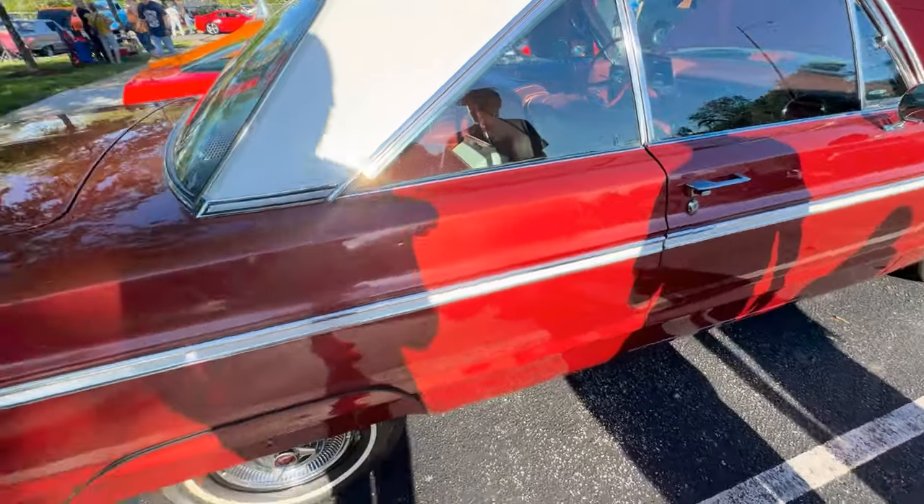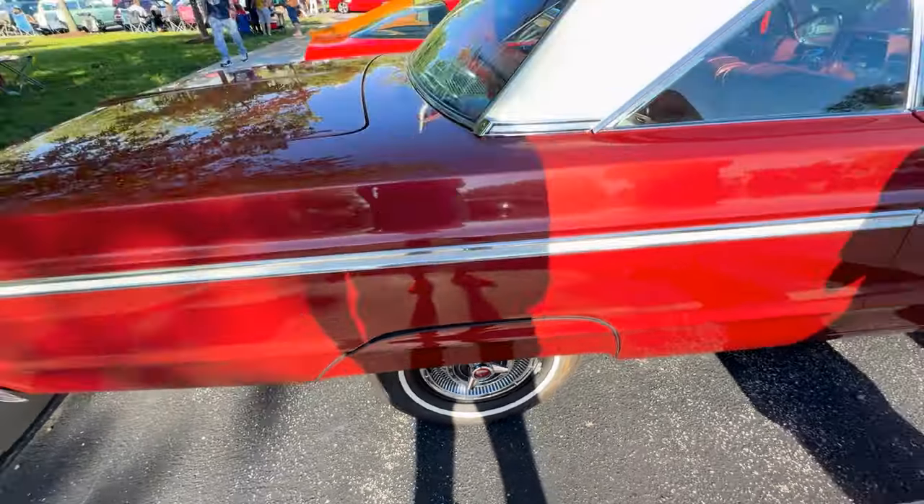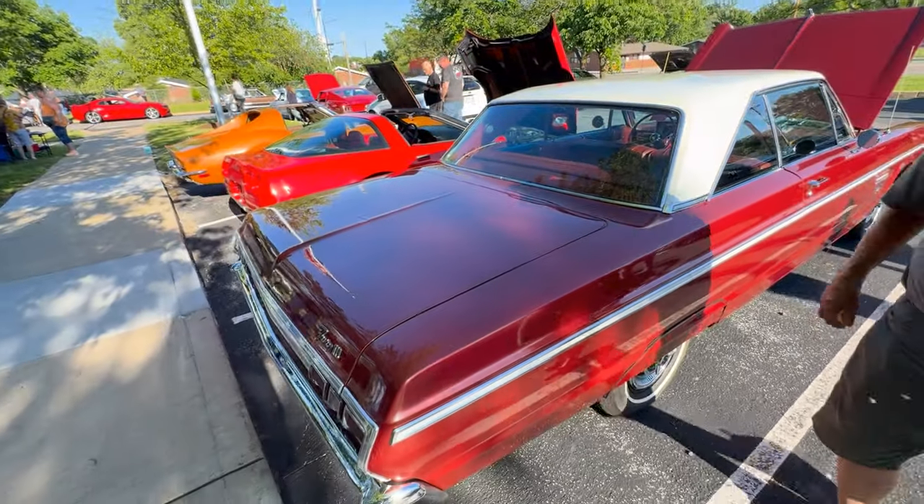It's got the original wheel covers on it. The little skirts are original to the car. And I interrupted you — you said you had 12 cars and were going through the list.